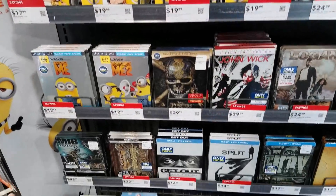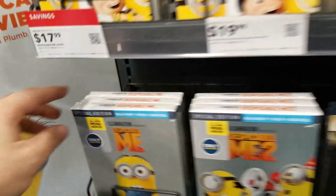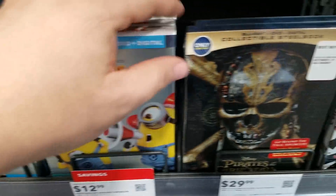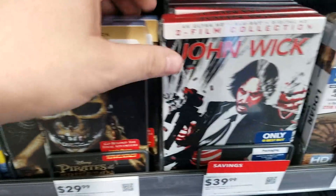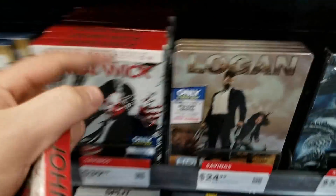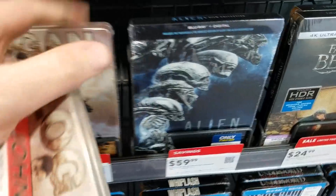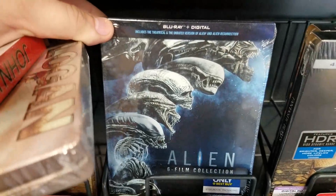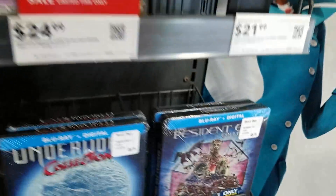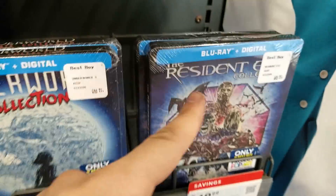Holy crap guys, we just hit the steelbook section — just take a look at this. First we've got Despicable Me, Despicable Me 2, Pirates of the Caribbean 5, the new John Wick 1 and 2 steelbook, the release of Logan steelbook which I missed out on, oh my god — Aliens all six films steelbook, Fantastic Beasts and Where to Find Them, Reds, Evil, all the films together.